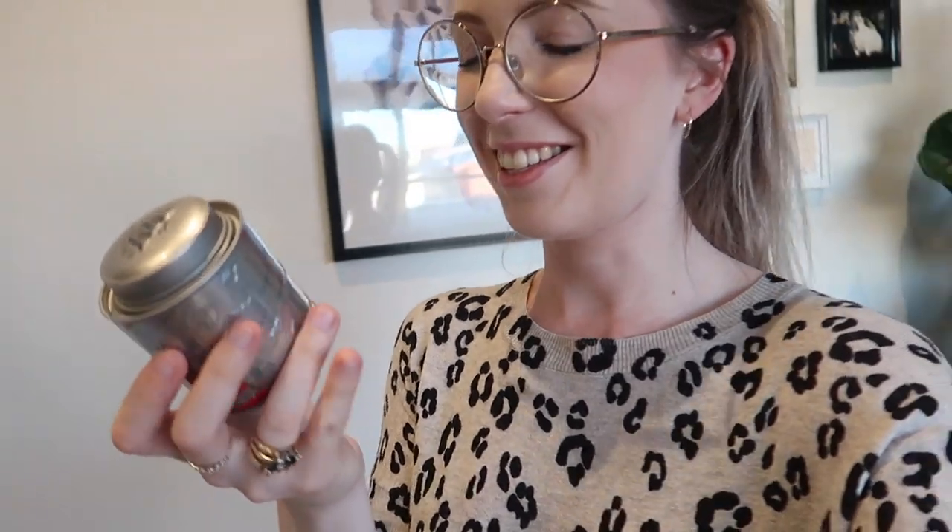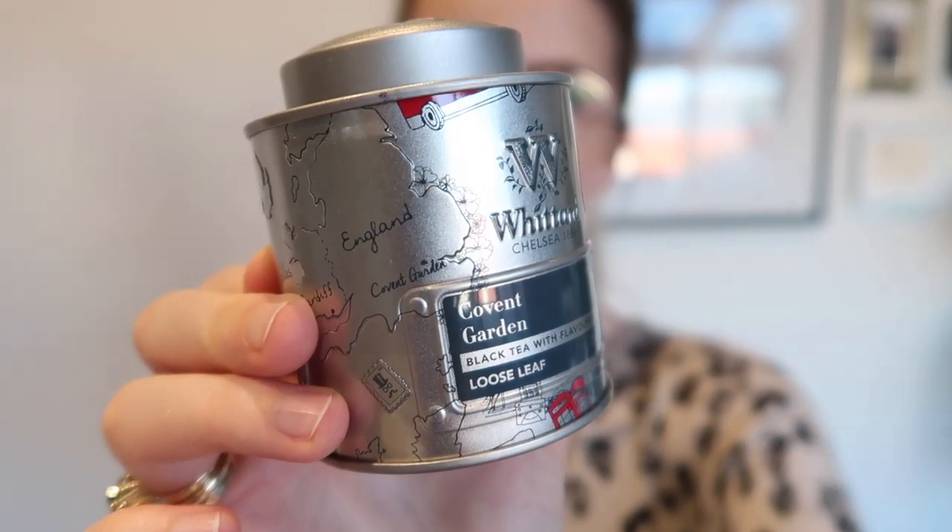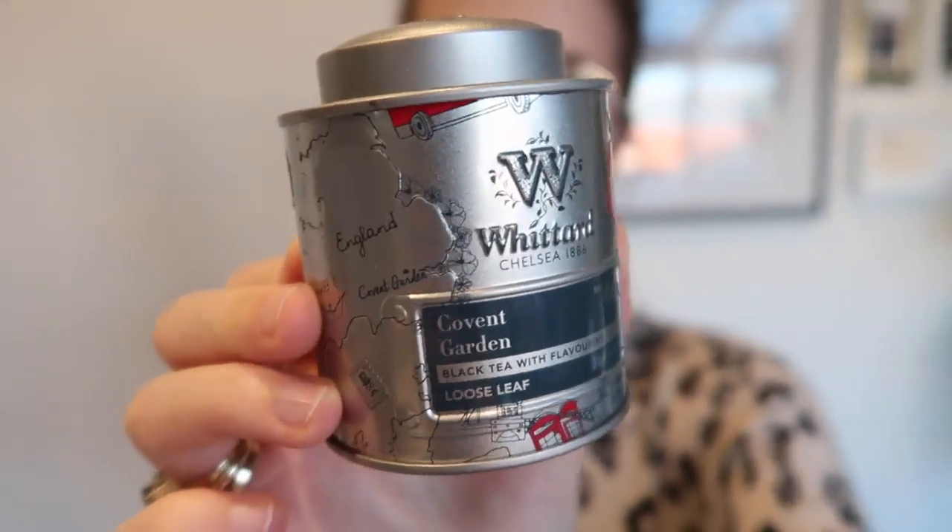While I was in the UK I went to Whittards - it's a funny name! I went to the shop at Covent Garden and got the Covent Garden tea blend, and it came in this really cute little container. I'm going to try some now. Thank you so much for all your tea recommendations - I did drink a few of them while I was out and about and at people's houses. But this is the fancy kind that I decided to pick up and bring home. I would have loved to bring way more but we were running out of space - had to make sure there was room for beauty products!